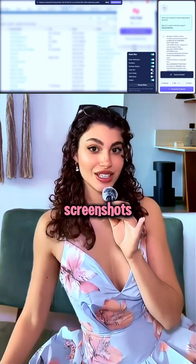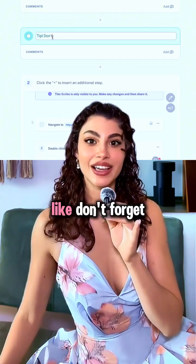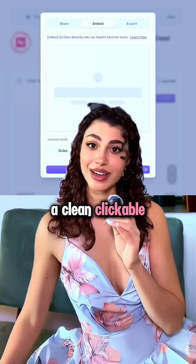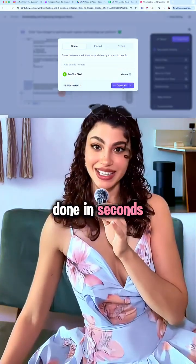No more awkward screenshots. Plus, you can add alerts, notes, and extra context like "don't forget to confirm the email" or "use the company login only." End result: a clean, clickable SOP you can send to your team, client, or boss. Done in seconds.